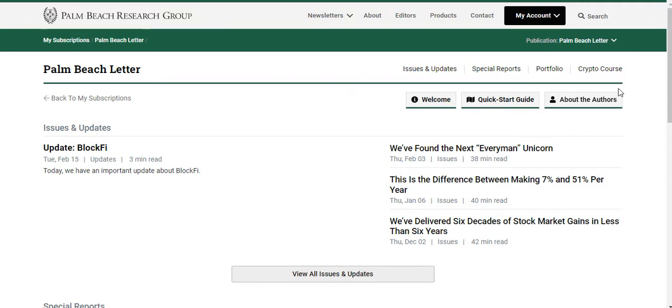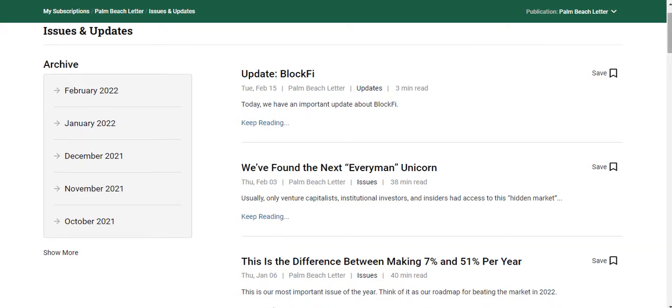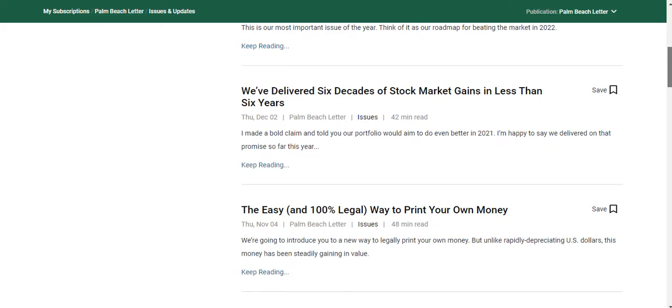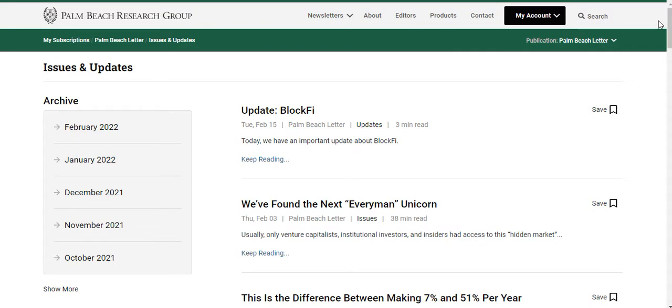I'm obviously a subscriber of the Palm Beach Letter and I really like it. Here's the Palm Beach Letter members area. The first thing I want to show you is the main part — their monthly newsletter. Every month you get a newsletter from Teeka and his team. This month it's all about BlockFi. These monthly newsletters are pretty in-depth — they can take anywhere from 10 minutes up to 50 minutes to read, packed with what to look out for, recommendations, and investments to consider.